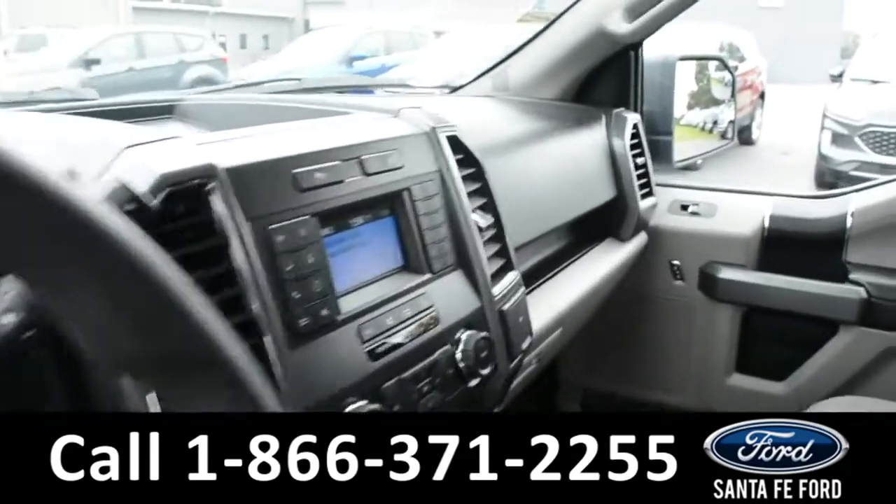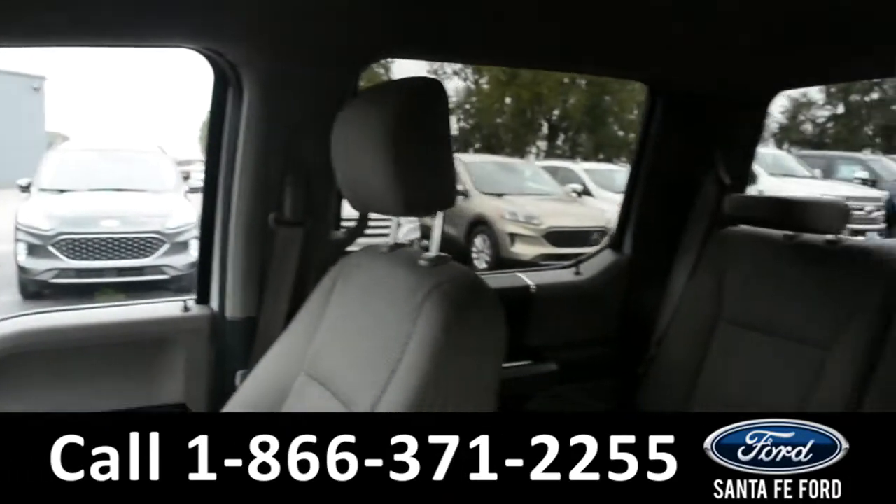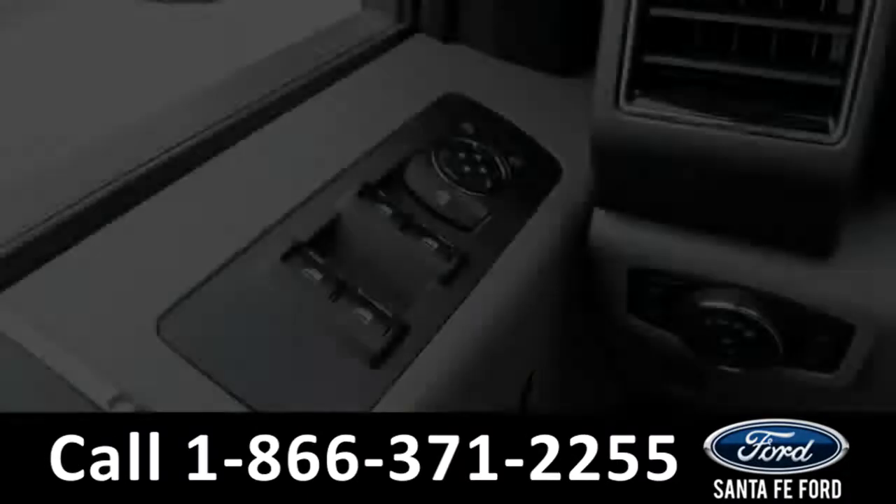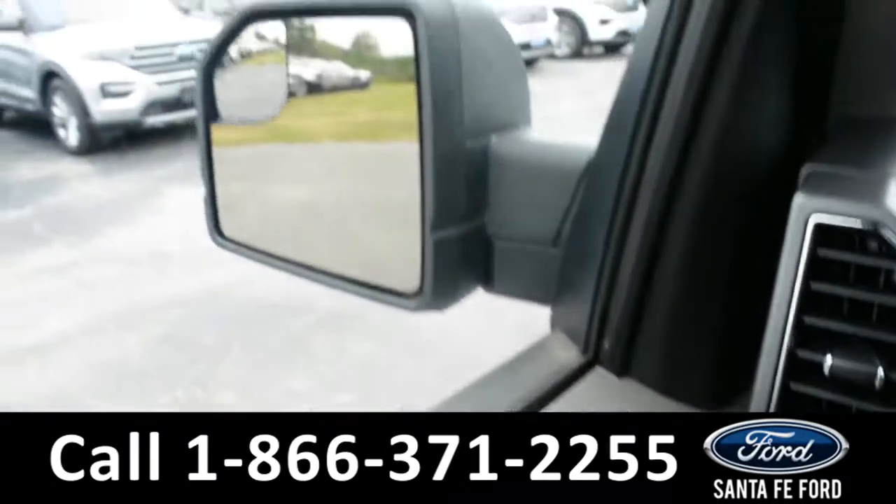Here's a quick look at the inside. These seats are gray cloth and the armrest does fold up for a third seat. This vehicle is equipped with powered windows, locks and mirrors.